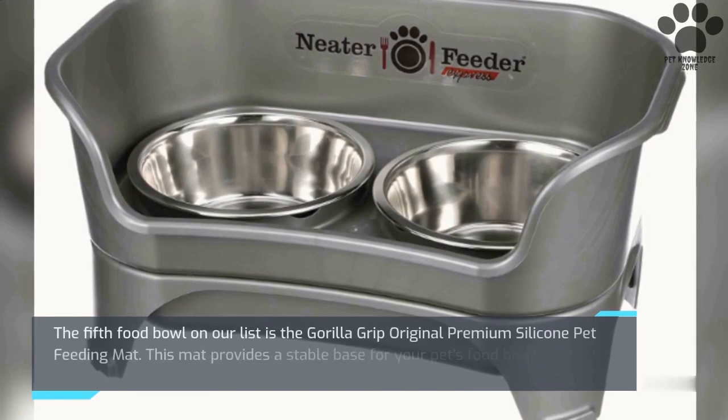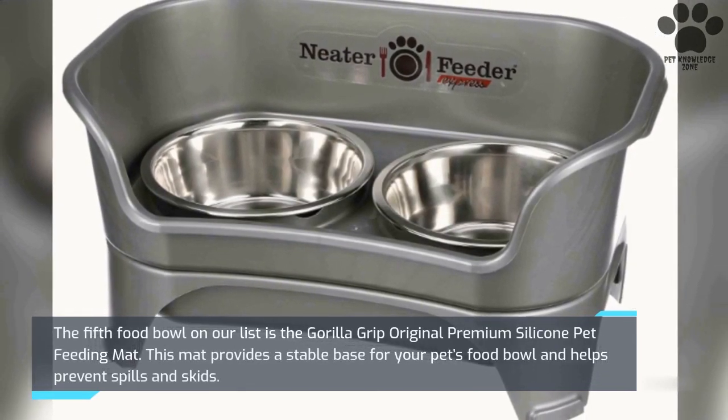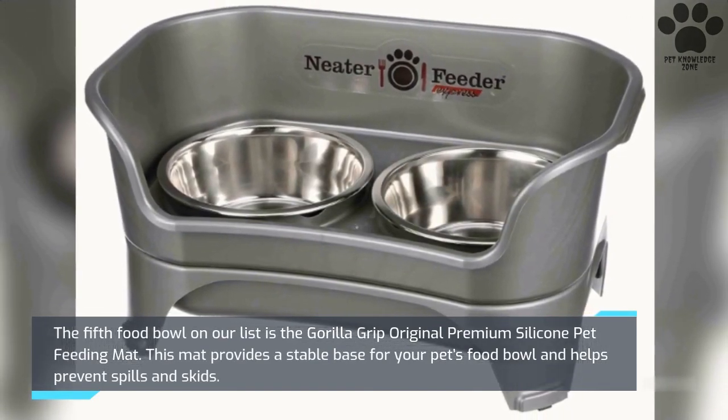The fifth food bowl on our list is the Gorilla Grip Original Premium Silicone Pet Feeding Mat. This mat provides a stable base for your pet's food bowl and helps prevent spills and skids.